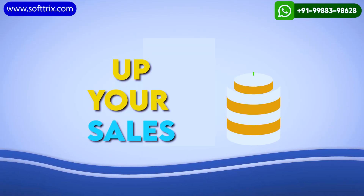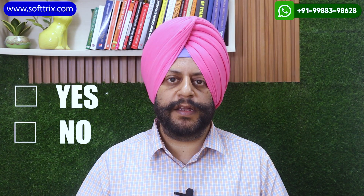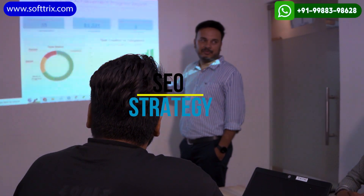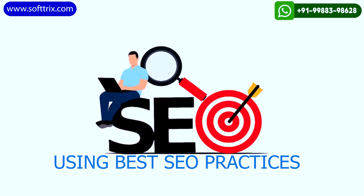Hi everyone, welcome back. Are you looking to up your sales for hot tubs online? If yes, do watch this video till the end. We'll be discussing SEO strategies which will help to boost your sales as well as your revenue for hot tubs using best SEO practices.